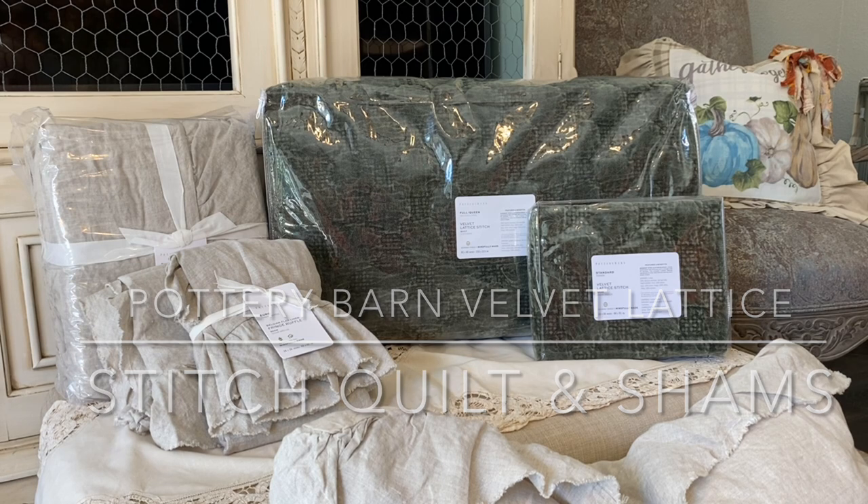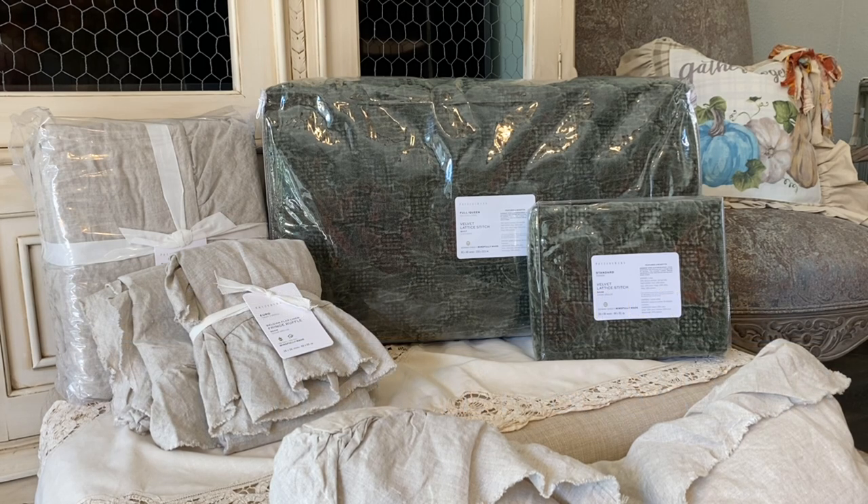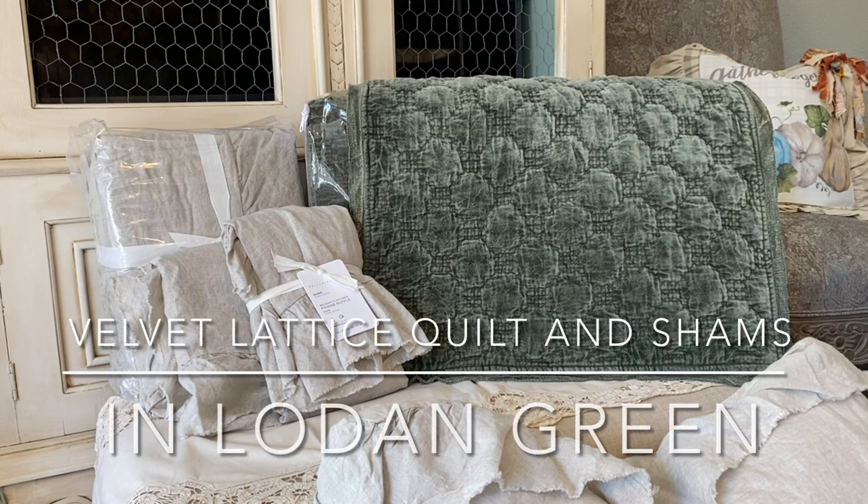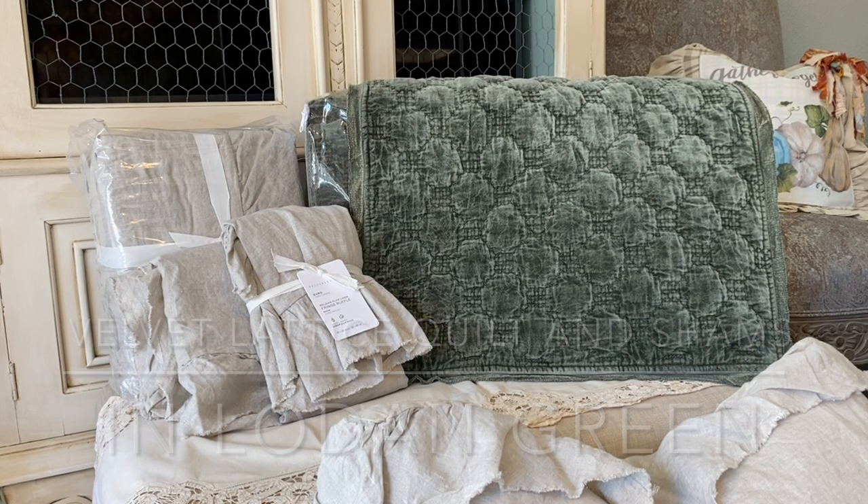Now let's talk about the other Pottery Barn pieces I purchased. On the right you can see the Velvet Lattice Stitch queen size quilt and two matching standard size pillow shams in loden green. I absolutely love this color, and the quilt and shams are so soft and cozy it makes you want to just crawl into bed. You can see why I'm in search of the perfect print accent to go with all this bedding and tie it all together beautifully.